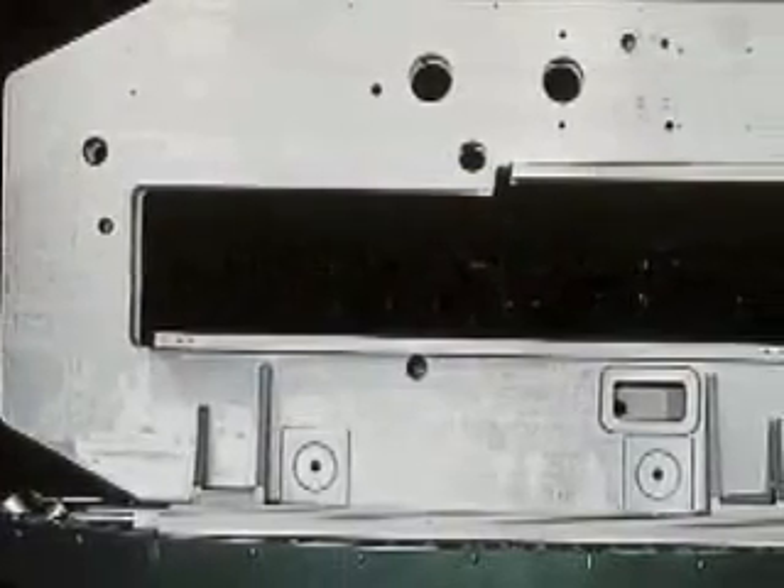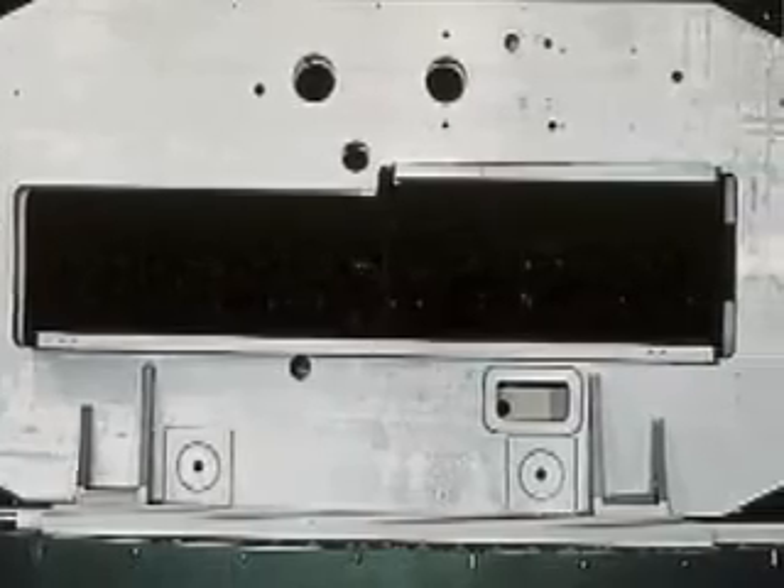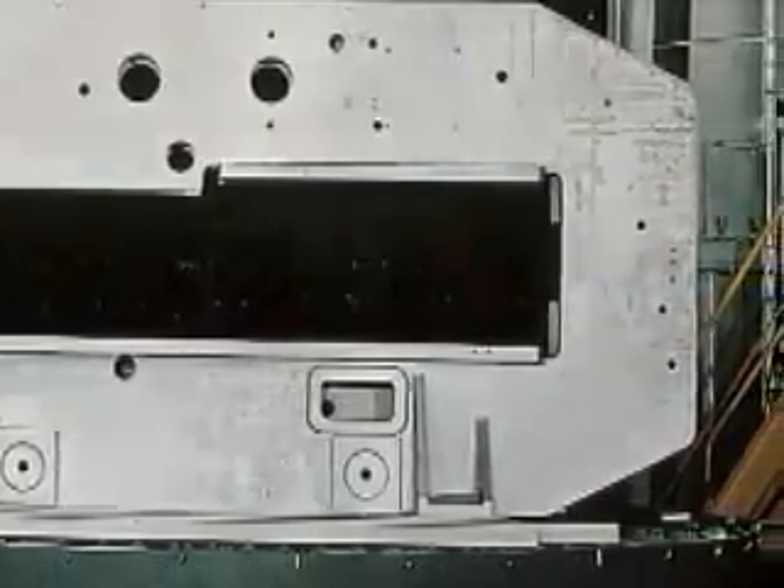The EML starts with Amada's innovative bridge frame design, a feature first patented by Amada in the 1970s. The bridge design minimizes frame deflection, which increases tooling life and machine accuracy.